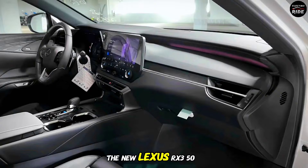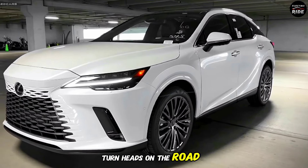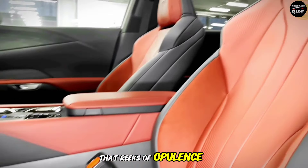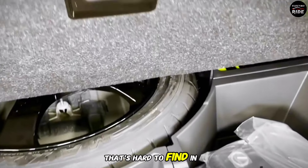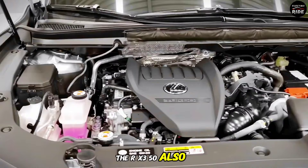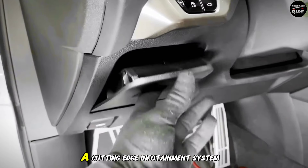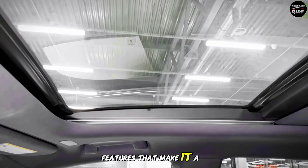The new Lexus RX 350 boasts a sleek, aerodynamic design that's sure to turn heads on the road. The exterior is complemented by a lavish interior that reeks of opulence, with premium materials and attention to detail that's hard to find in other luxury SUVs. But it's not just about aesthetics — the RX 350 also packs serious technology, with advanced safety features, a cutting-edge infotainment system, and a host of convenience features that make it a joy to drive.